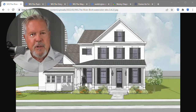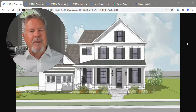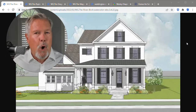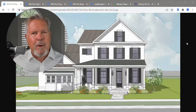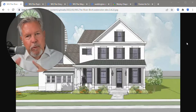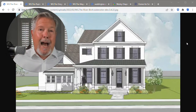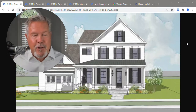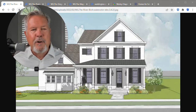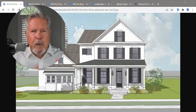Let's start here. This particular plan is called the River Birch. In talking with the Beachwood Homes sales rep yesterday — I've known him for a long time — I asked about the plans. The main thing to understand is: is this a primary suite down or is this a primary suite up?